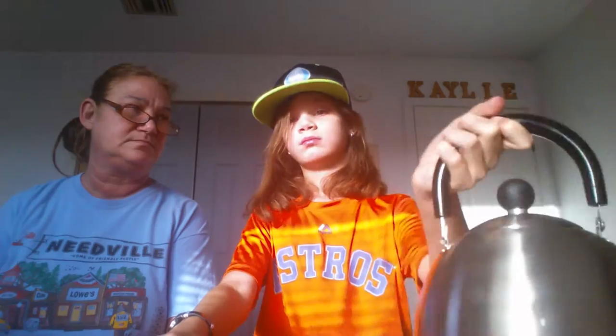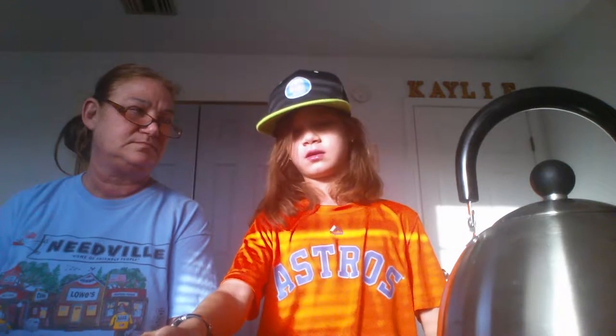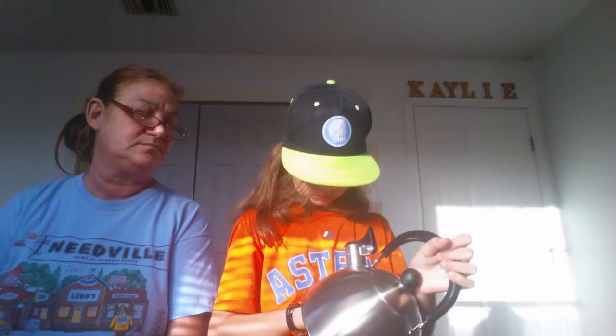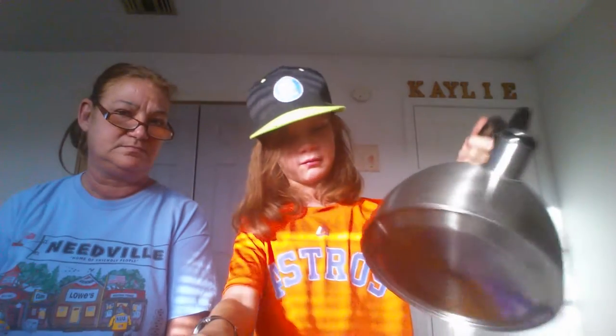I deleted almost everything except for one file, so now I've got tons of storage — I think up to about 25 minutes. My favorite part is the little whistle on it. Next vlog will hopefully be me making tea with this thing.